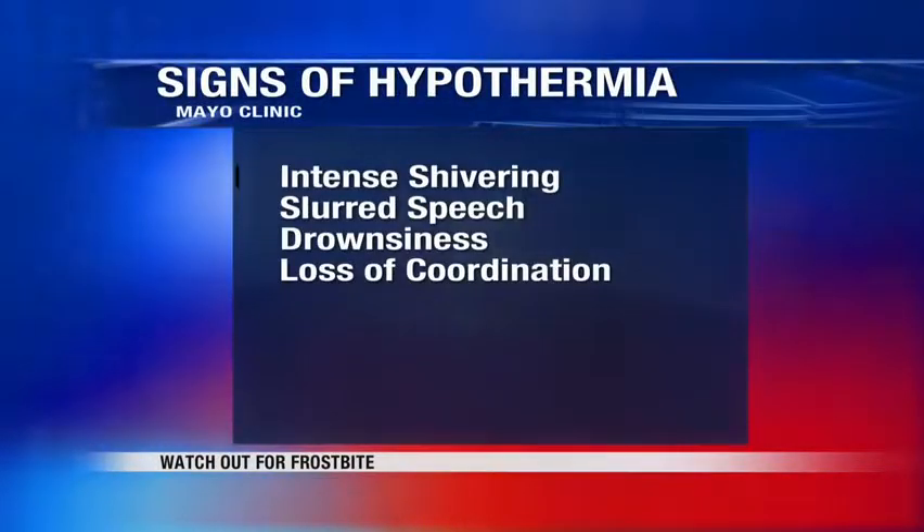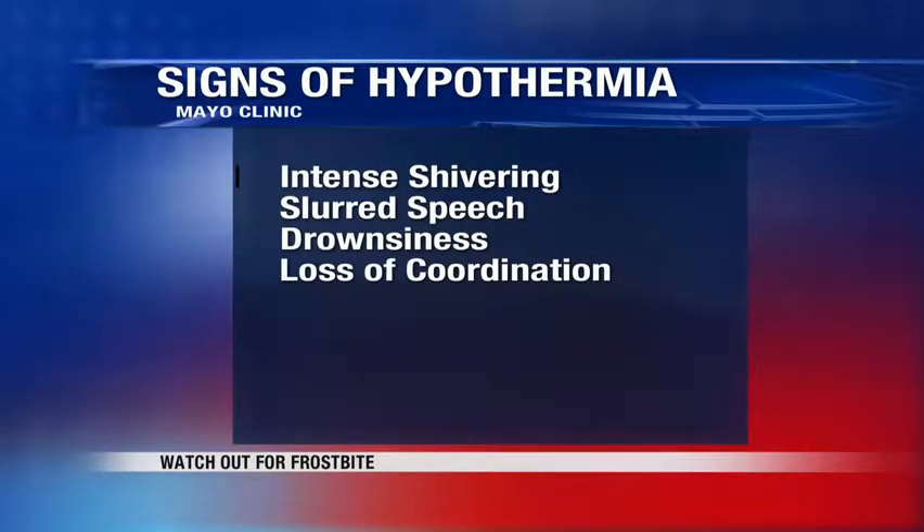Also, hypothermia is a concern during these bouts of extreme cold. So watch out for intense shivering, slurred speech, drowsiness, and loss of coordination. You can help avoid trouble by eliminating your time outside, and cover exposed skin when you are out in the elements.